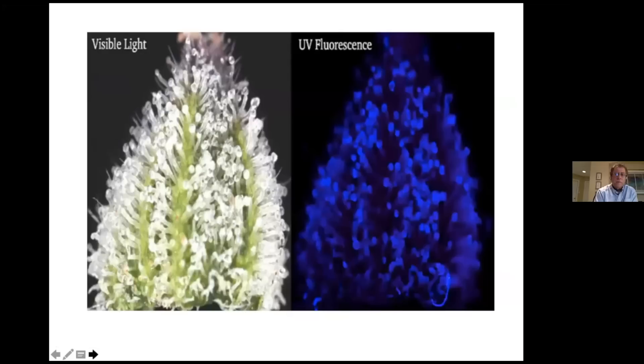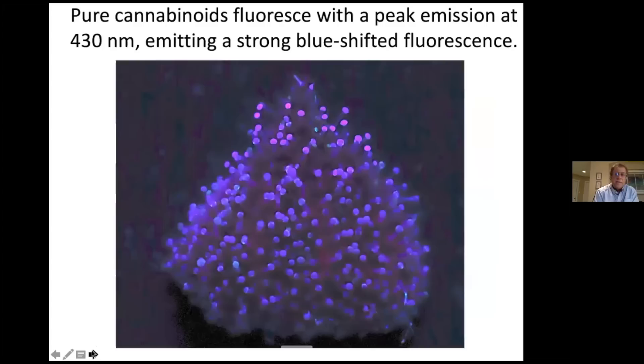Another thing that happens as the trichome heads mature is a difference in fluorescence under UV light. When you shine UV light, you can actually pick out where these glandular heads are as opposed to under normal visible light. The reason is that these trichome heads contain cannabinoids which fluoresce at a wavelength of around 430 nanometers, so you can pick out individual trichome heads. This was also demonstrated in the paper by Livingston.